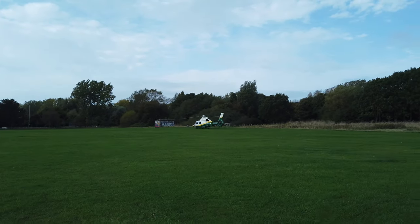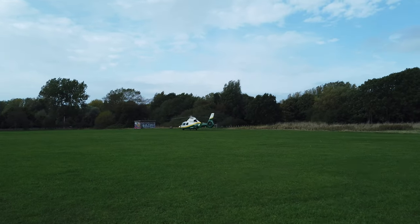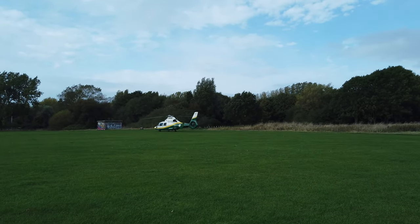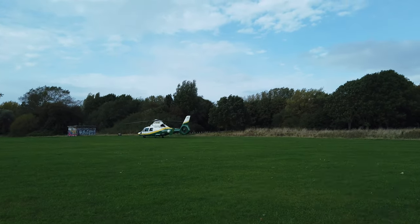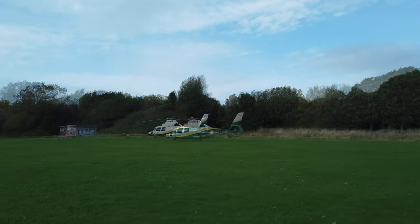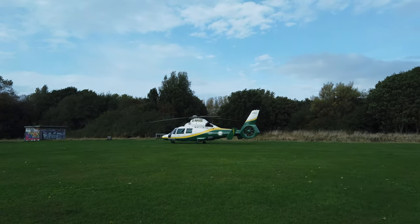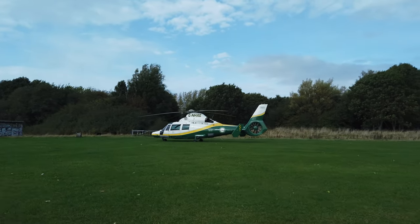It has the registration G-N-H-A-E - not sure what the E stands for, but it's a nice helicopter. It's going to look pretty epic when it takes off, so I'll wait for that. They were probably bringing someone or taking someone somewhere, transferring a patient or something like that. I've never been this close to this helicopter before - it has landed here a few times, but I've never been lucky enough to capture it before. Today's my lucky day.